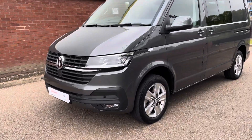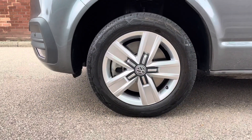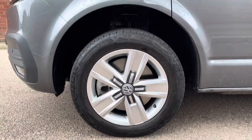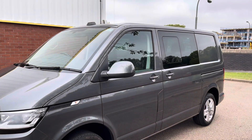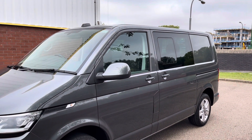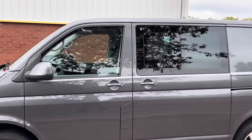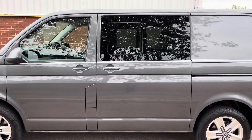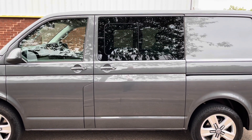Moving around the Combi, you will notice that it's fitted with 17-inch alloy wheels. All the wheels are in superb condition. This Combi is fitted with power-folded heated mirrors. The mirror caps and door handles are painted in body colour. This Combi is also fitted with twin sliding doors. It's also fitted with privacy glass, and inside the privacy glass you will notice sliding windows.